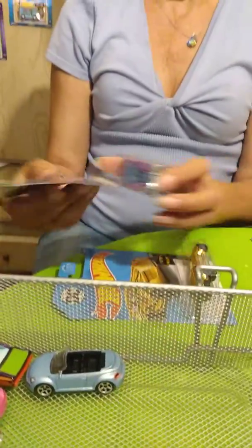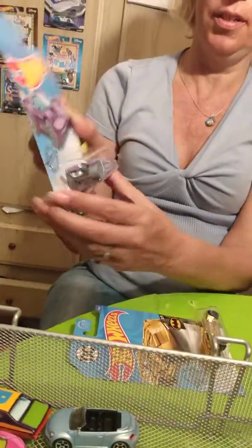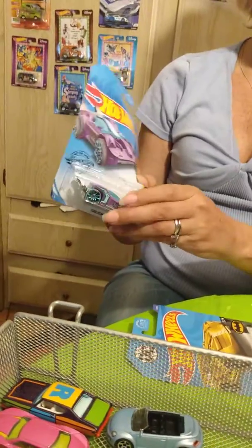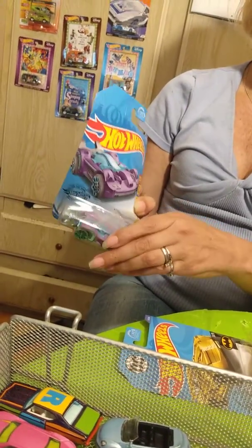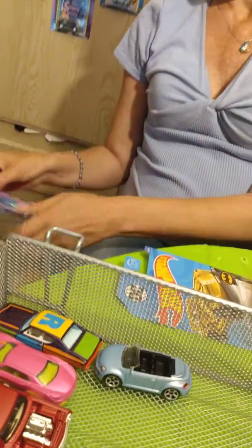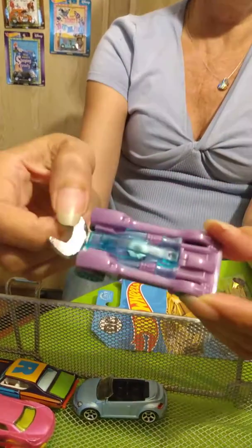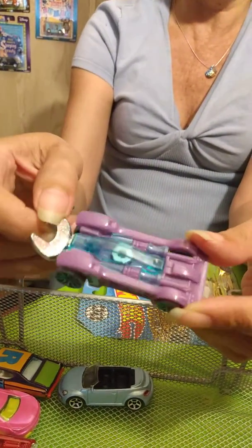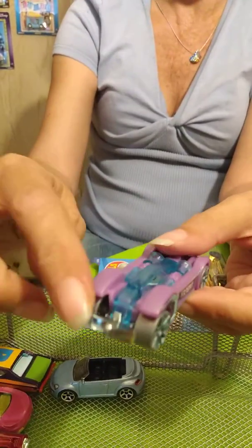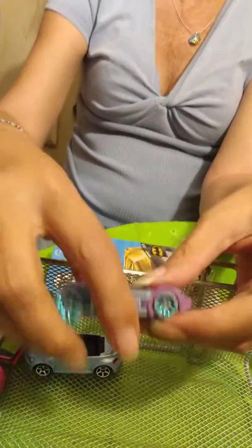Next one is a Hot Wheels Tooligan in purple and blue — the new Tooligan, everybody. We got a yellow Tooligan, a green Tooligan, and now we've got a purple Tooligan. The body of it's mostly purple with some blue on the top, and the wheels are blue, and the trademark wrench in the back. The Tooligan's awesome — it's a pretty cool car.